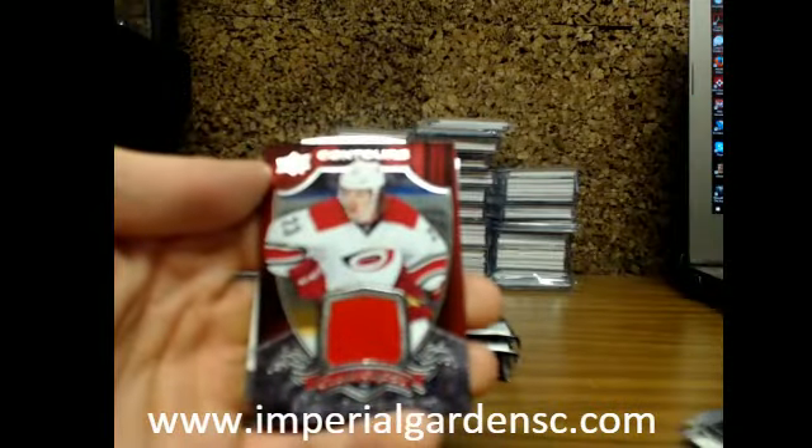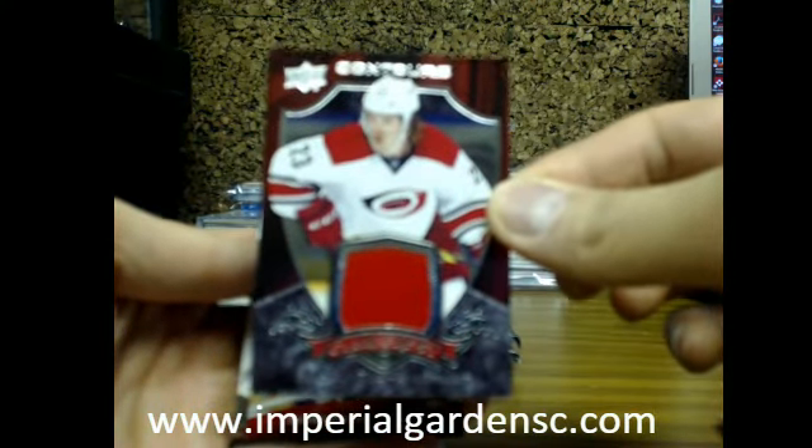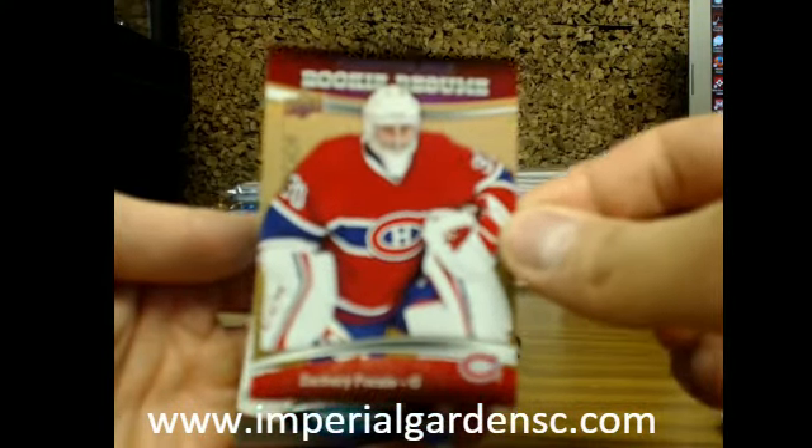Our second box, 5002. We have a Contours Club Crest of Brock McGinn for the Hurricanes, and a Rookie Resume proof of Zach Fucale for Montreal.